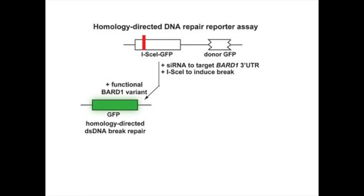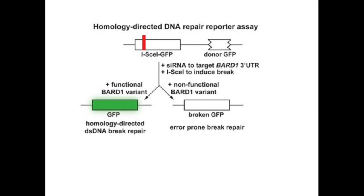If the BARB1 variant functioned in homology directed repair, the cell would express GFP. If, however, the BARB1 variant did not function in homology directed repair, the cell would have to resort to error-prone repair and would not express GFP. We counted the cells using flow cytometry.